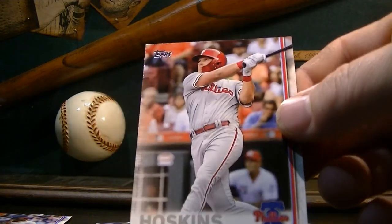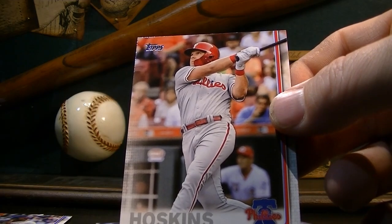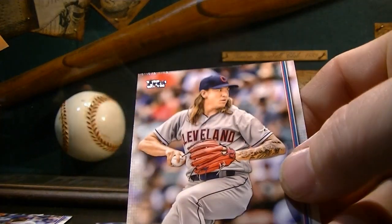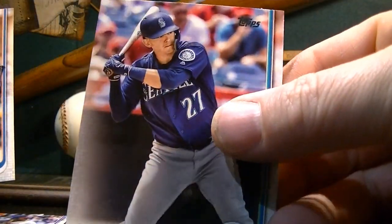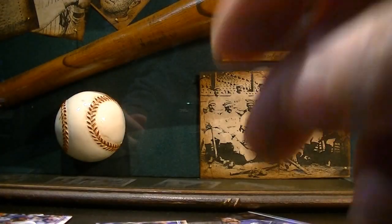I wonder why he didn't get a rookie cup card, or did he get a rookie cup card last year? I can't remember — that's a cool card though. Clevenger — he turned out to be a pretty good pitcher. Eric Hosmer for the Padres. Ryan Healy, former Athletic, he had a good year for the Mariners last year. Shane Green. Alright guys, I'll be back soon.